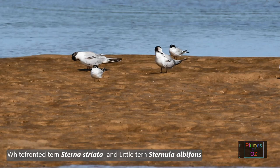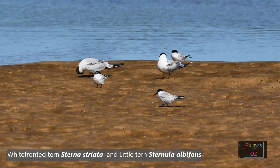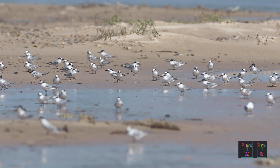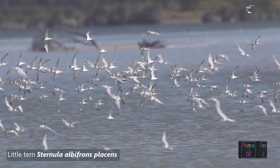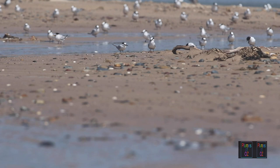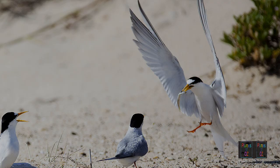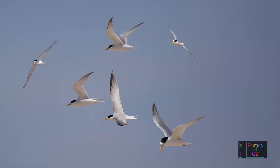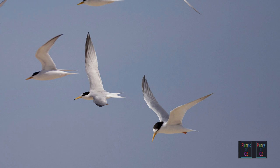Terns roosting on a sandbar — one large and one small. The small tern is the little tern and the large one is the white-fronted tern. There are four subspecies of little terns with wide distribution throughout the world. The subspecies in Australia is called placens, meaning charming. These birds breed on beaches in the sand. They are swift flyers and, despite their small size, little terns are good at fishing but prefer the calmer waters of estuaries. Immature little terns are more pale, with a delay in the development of the black cap.